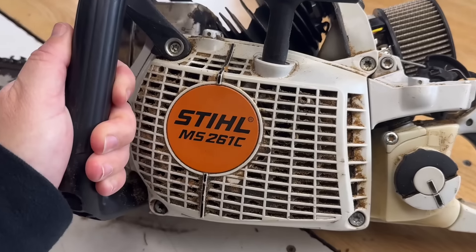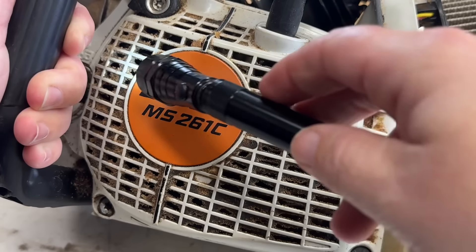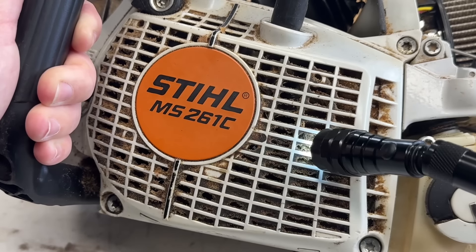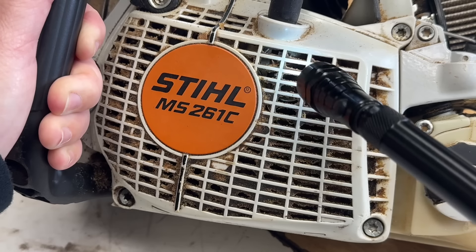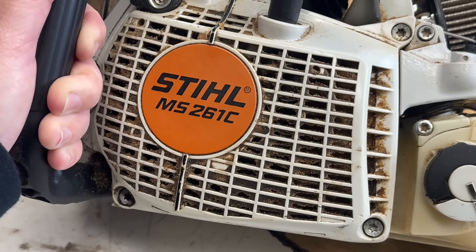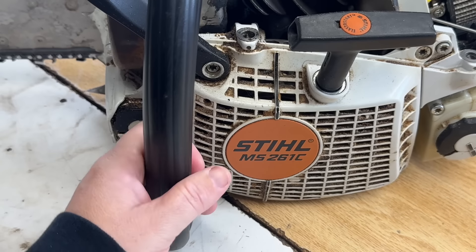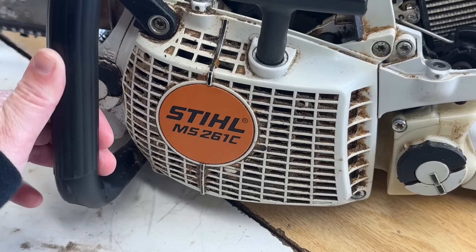The first thing I want to show you is this recoil and just how plugged up it is. Your chainsaw draws in fresh air through the fins on this recoil — the flywheel behind is turning and drawing fresh air in for cooling. This is especially bad on these modern high-revving chainsaws; they need fresh air. Combined with poor fuel quality and a dull chain, you have yourself a recipe for burning up your chainsaw in under two hours.